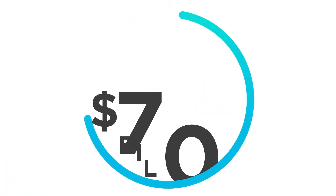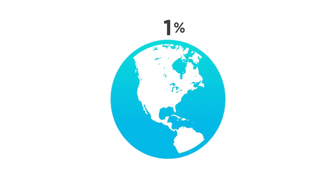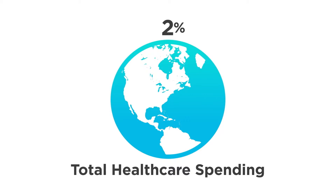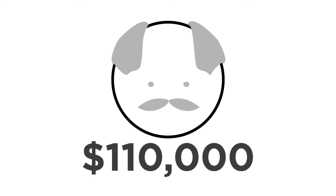Heart failure in America is a growing epidemic, and it's causing healthcare costs to skyrocket. By 2030, heart failure costs are expected to double to $70 billion in the United States. Heart failure accounts for 1-2% of the total healthcare spending in developed countries. And for each patient, the lifetime direct cost of treating their heart failure is estimated to be as much as $110,000.